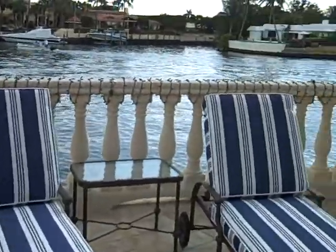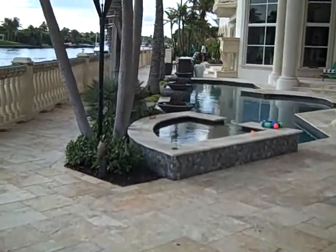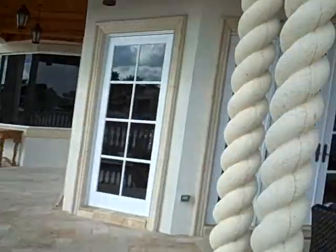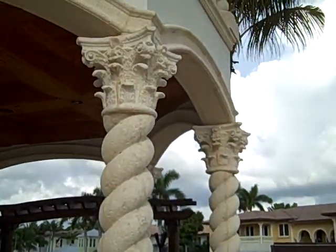We are at the Outdoor FL Estate Collection, and we just finished another estate package where everything was redone — the pavers, pool, ceiling, columns, and cast stonework.